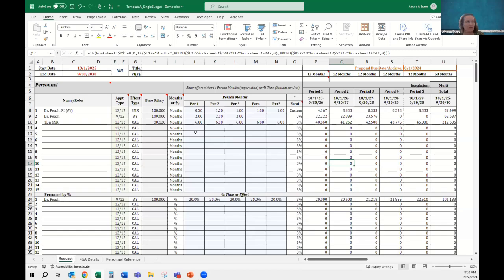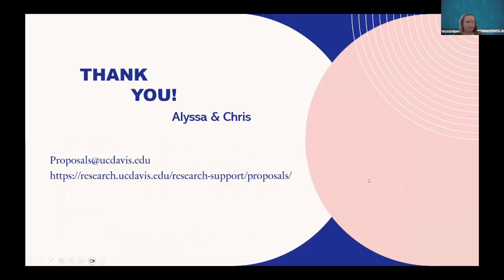Right now, template A has been updated with these features and we're going to be rolling out all the other templates with these features soon. If you have any questions, be sure to reach out at proposals at ucdavis.edu. Here's our website as well.